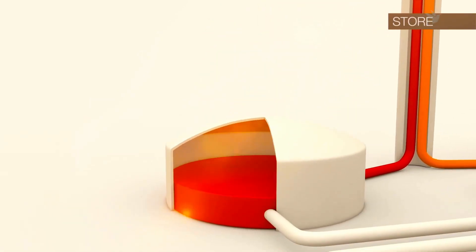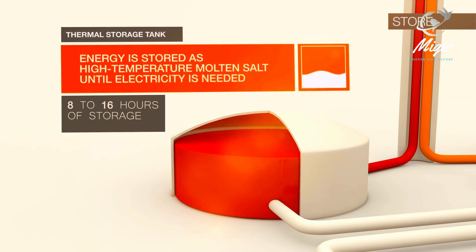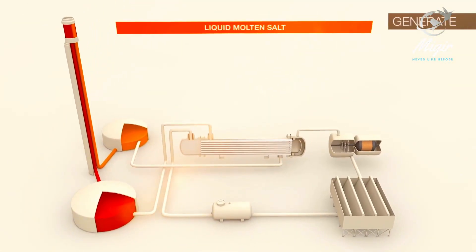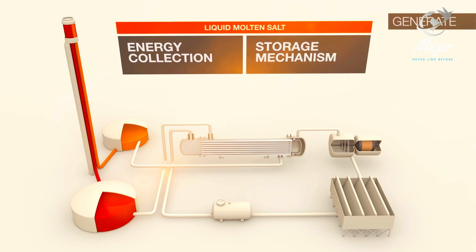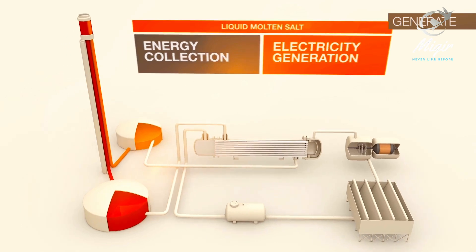After passing through the receiver, the molten salt then flows down the piping inside the tower and into a thermal storage tank, where the energy is stored as high temperature molten salt until electricity is needed. Solar reserves technology leverages liquid molten salt as both the energy collection and the storage mechanism, which allows it to separate energy collection from electricity generation.